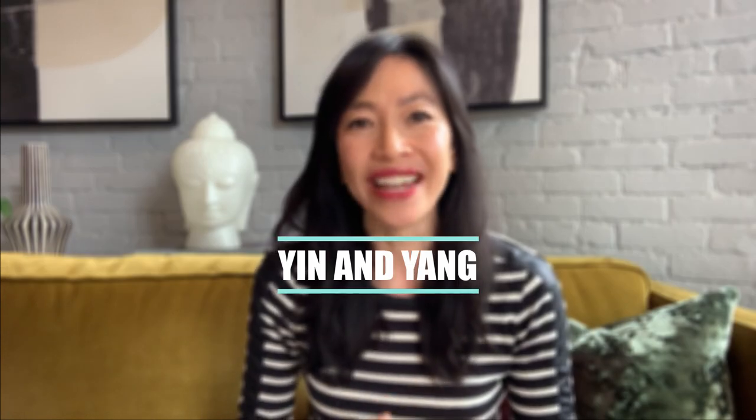I know that sometimes it can all feel very overwhelming. So in this week's video, I'll discuss the Chinese concept of yin and yang and how to use yin and yang in your home and life so you can gracefully close out 2020.